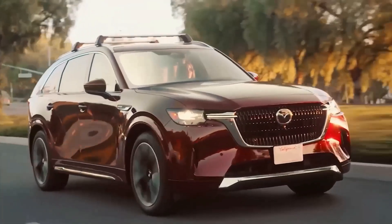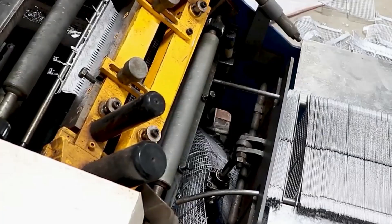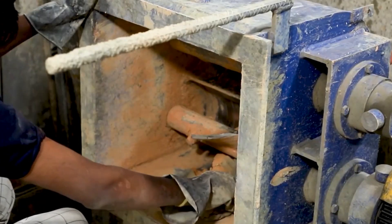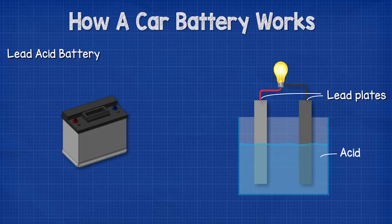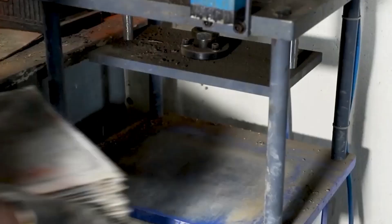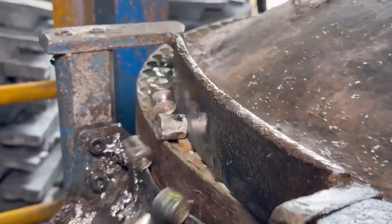As electric vehicles and renewable energy take center stage in the automotive industry, understanding battery technology has never been more important. In this video, we'll explore how car batteries are made, how they work, and what the future holds for battery tech in the rapidly evolving automotive industry. Let's start with the manufacturing process.